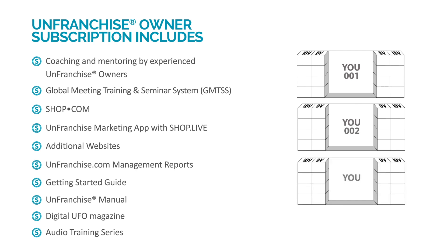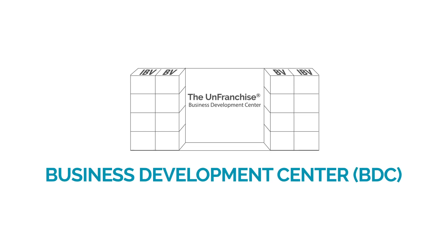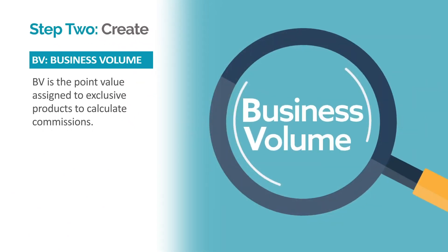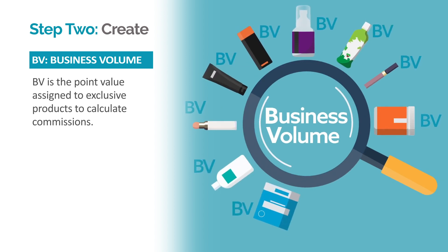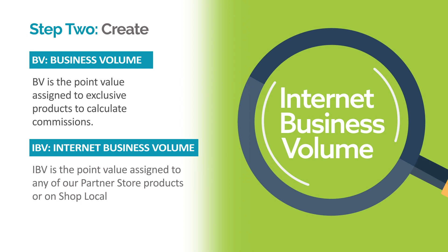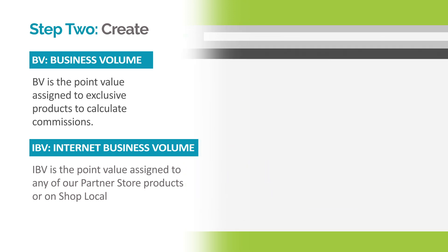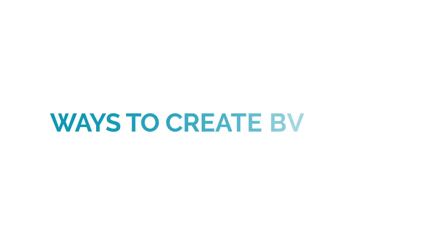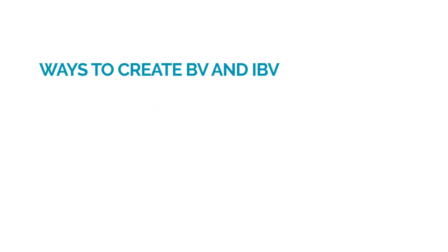By applying, you'll establish three business development centers. A business development center enables the tracking system to credit the volume being created to your unfranchise business. Step 2: Create. BV, or business volume, is the point value assigned to exclusive products and used to calculate BV commissions. IBV, or internet business volume, is the point value assigned to any of our partner store products or Shop Local partners and used to calculate IBV commissions. There are a variety of ways to create BV and IBV.